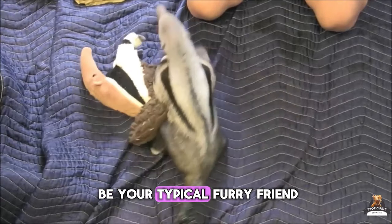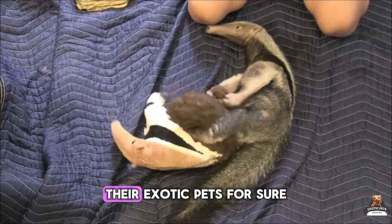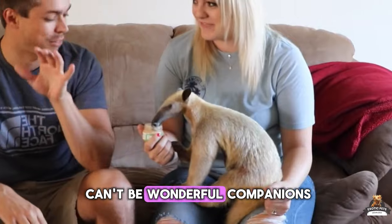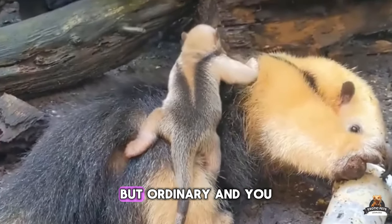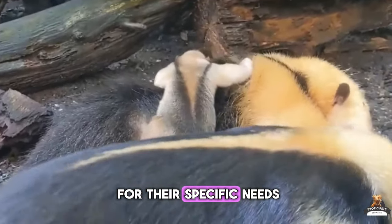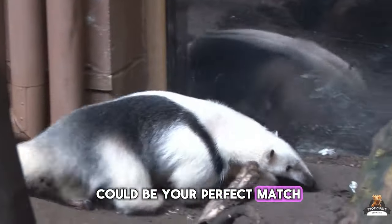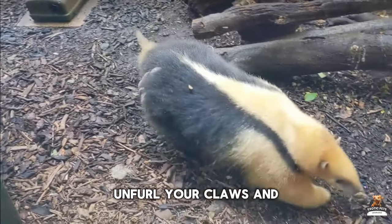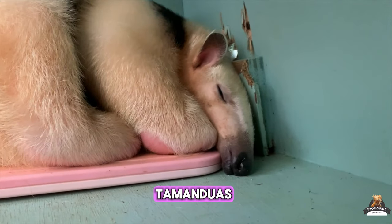Tamanduas might not be your typical furry friend, but that's what makes them so amazing. They're exotic pets, for sure, but that doesn't mean they can't be wonderful companions. If you're looking for a pet that's anything but ordinary, and you have the resources and dedication to care for their specific needs, then maybe a Tamandua could be your perfect match. So buckle up — or should we say, unfurl your claws — and get ready to be charmed by the fascinating world of pet Tamanduas.